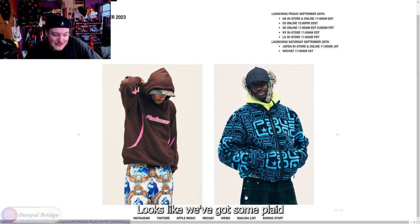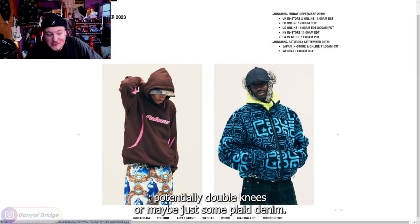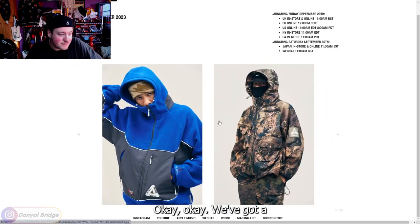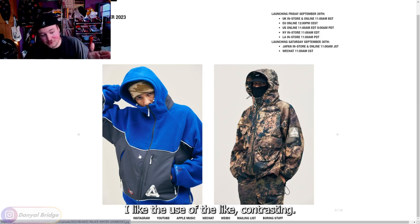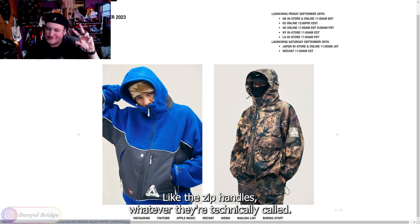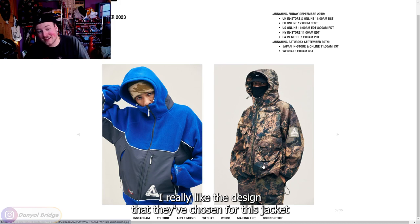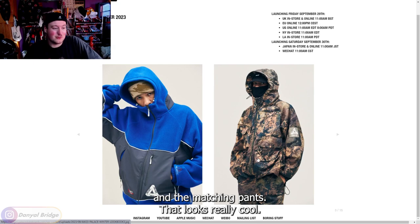Looks like we've got some plaid — potentially double knees, or maybe just some plaid denim. Kind of hard to make that call. We've got a Politech Palace jacket coming in a blue. I love the paneling on this. I like the use of the contrasting zip handles — it's nice. I'd like to see what other colors this comes in. We've got an all-over print Gore-Tex jacket, and I really like the design they've chosen for this jacket and the matching pants. That looks really cool.